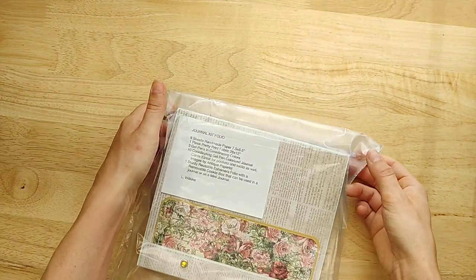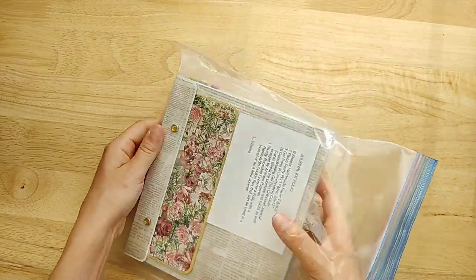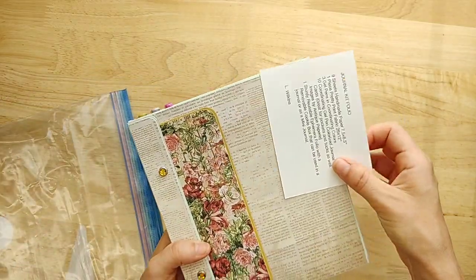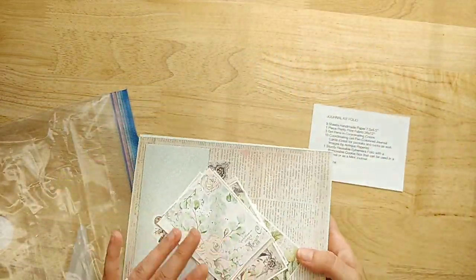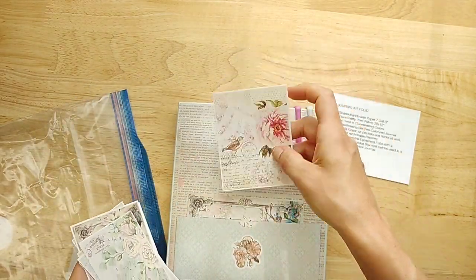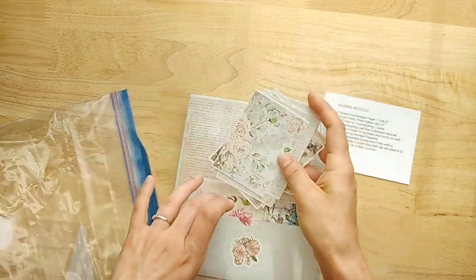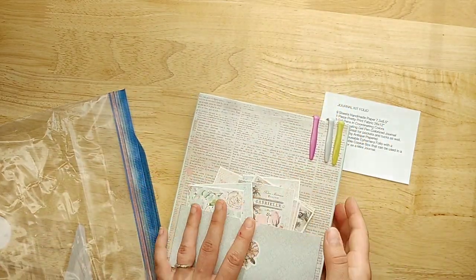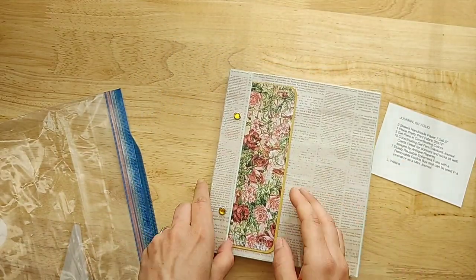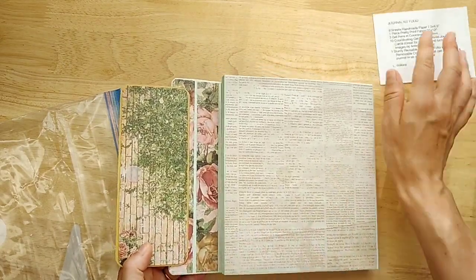This was two full large flat-rate boxes full of items from Leah — absolutely incredible. This is a journal kit folio. There are journal cards in this pocket. It looks like you're going to get pens — look at all the journal cards. And that Velcro gets me every time.